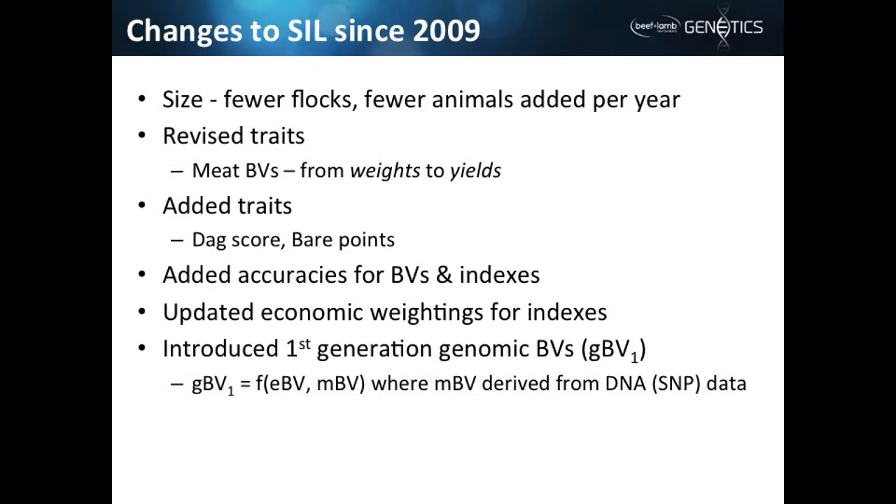We've updated the economic weighting for traits, and that along with some other changes has brought issues to the fore in how breeders perceive the system. The big thing is what Ken just talked about — introducing those first-generation genomic BVs, which are a blend of the estimated BV from traditional statistical genetics and these new MBVs, which are a function of estimating genetic merit from SNP information.